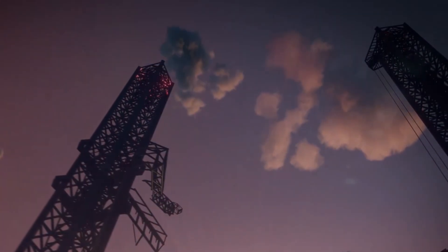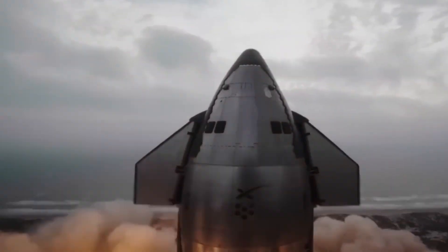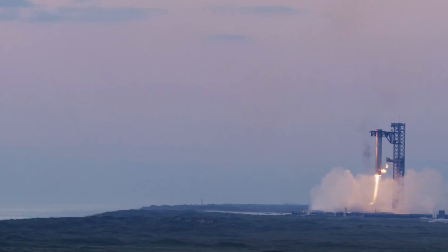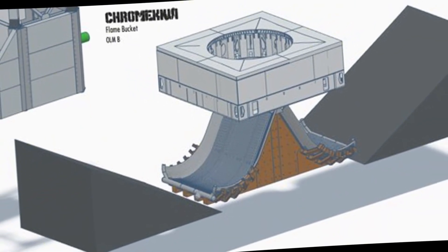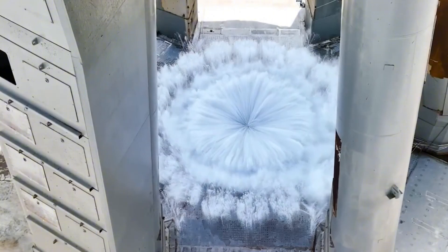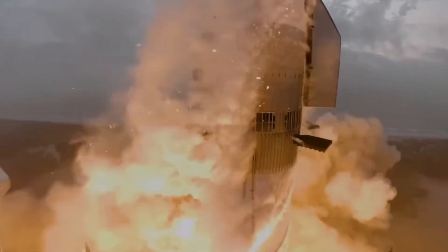Just consider this: they stacked an entire launch tower in just six weeks, but that was just the beginning. Now they're pushing the boundaries even further with a design that's caught the attention of the entire aerospace industry. The dual-flame bucket system isn't just about handling more power — it's about preparing for a future where launches happen not just weekly or daily, but potentially multiple times per day.